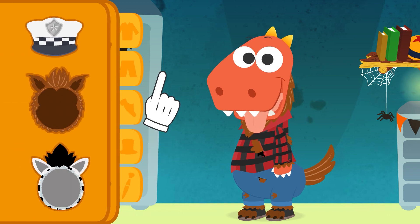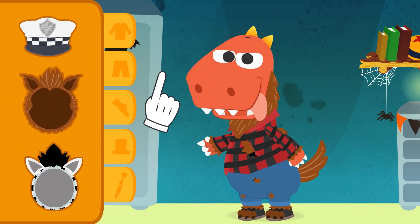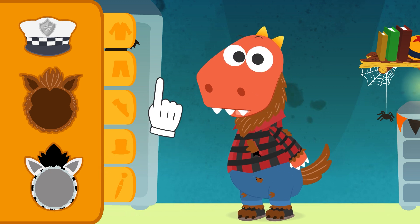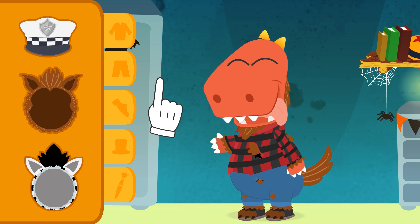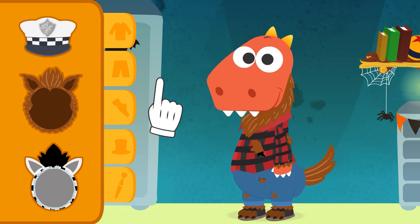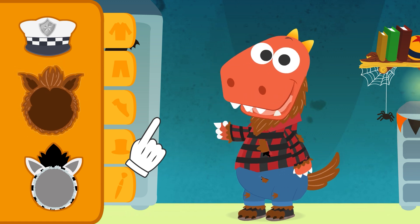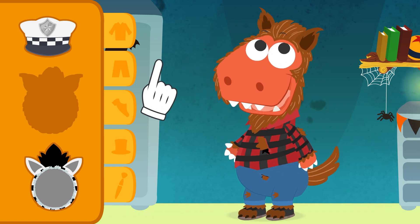What do you think is the right hat? But that's your zebra hat — you dressed up as a zebra not long ago, don't you remember? Look closer. The hair color has to match the hair of the rest of your costume. Well done! That one is a werewolf hat.